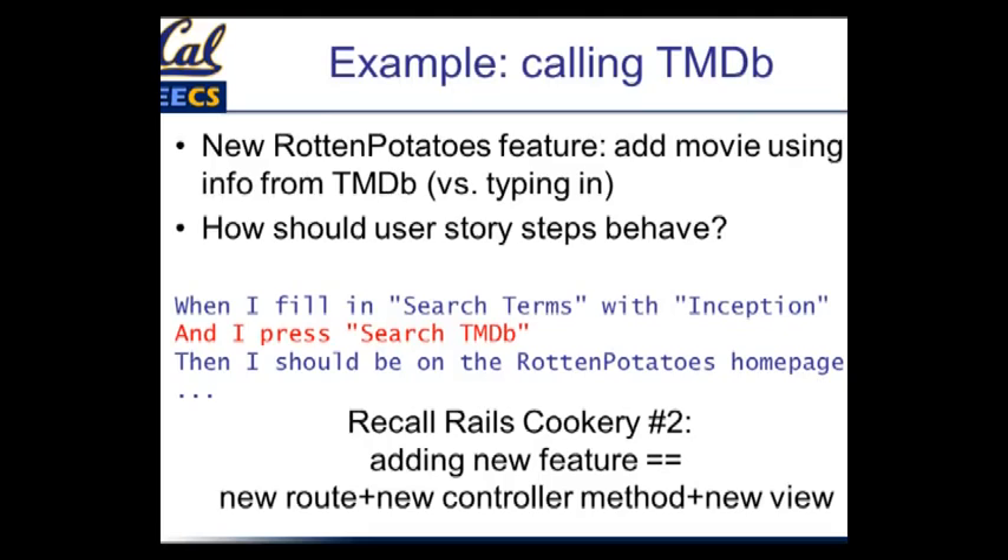Before we launch into this, remember when we talked about Rails cookery — recipes for doing things in Rails? When we add any kind of new feature, that means we need a new route, a new controller method, and we may or may not need a new view, depending on whether the feature can reuse an existing view. But these are the steps we always follow.